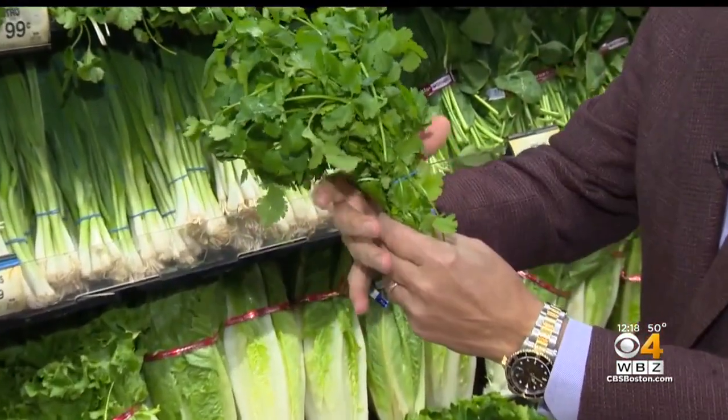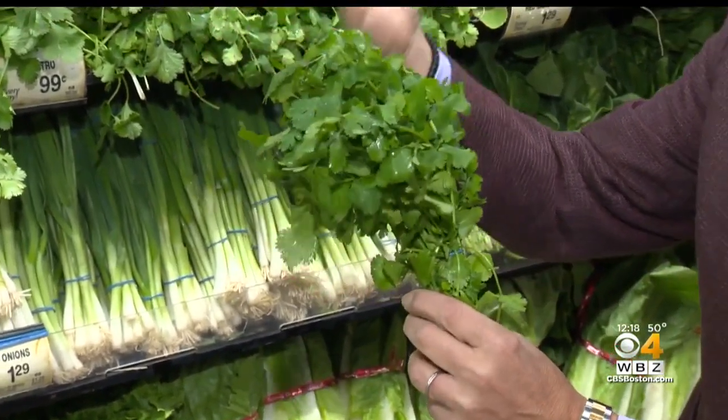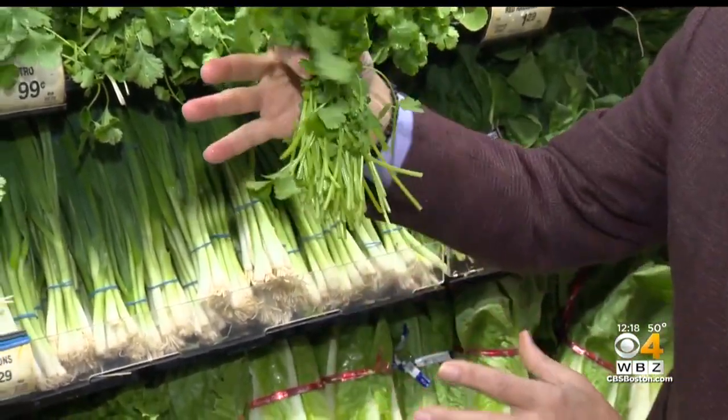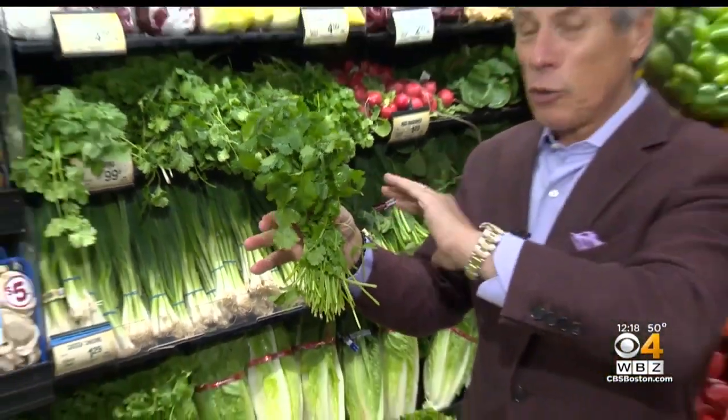Selection and storage, very important. When you buy it, you want to make sure it's green like this — very perfect, free from any yellowing whatsoever. It's got to have that wonderful aroma, and it's got to stand up like this. When cilantro is in the market for too long, it'll start to turn and wilt, and with a little bit of yellowing, it loses its properties and its flavor.